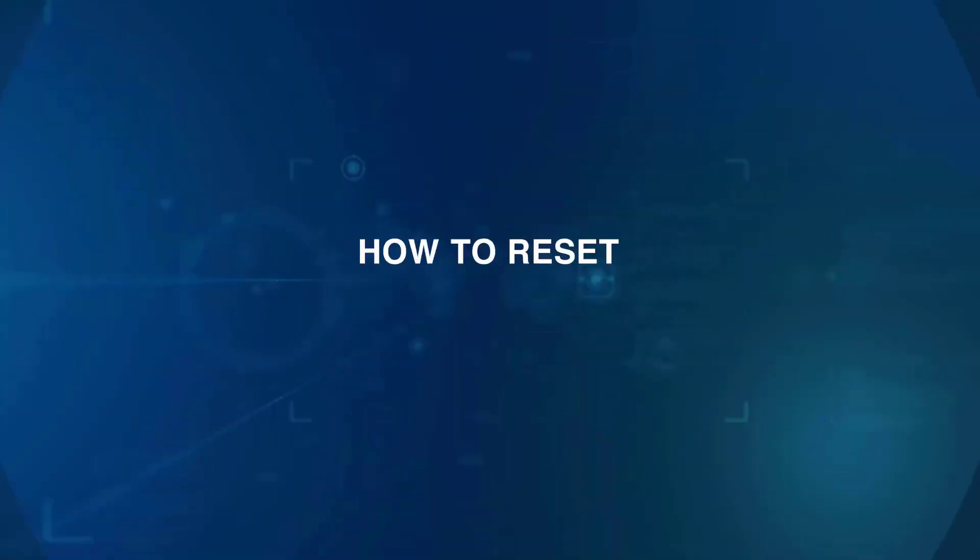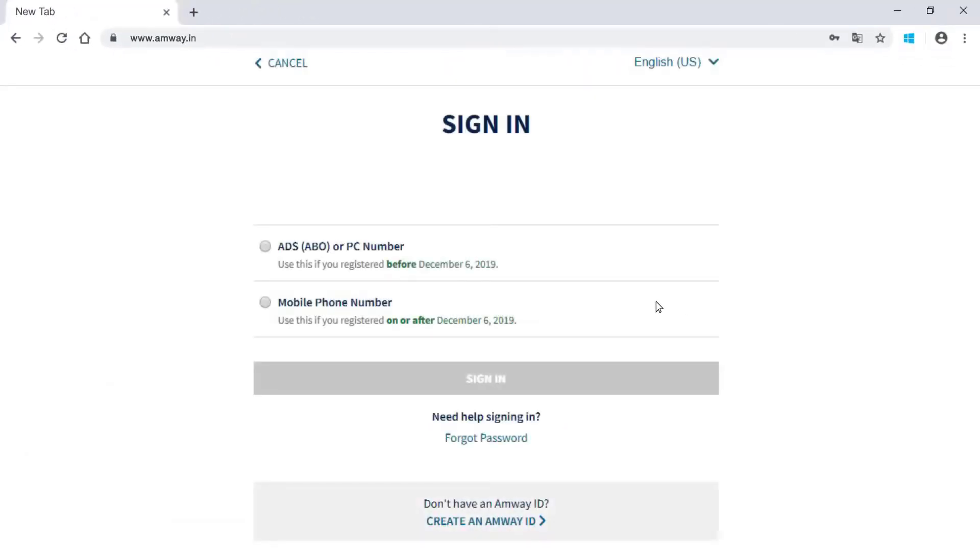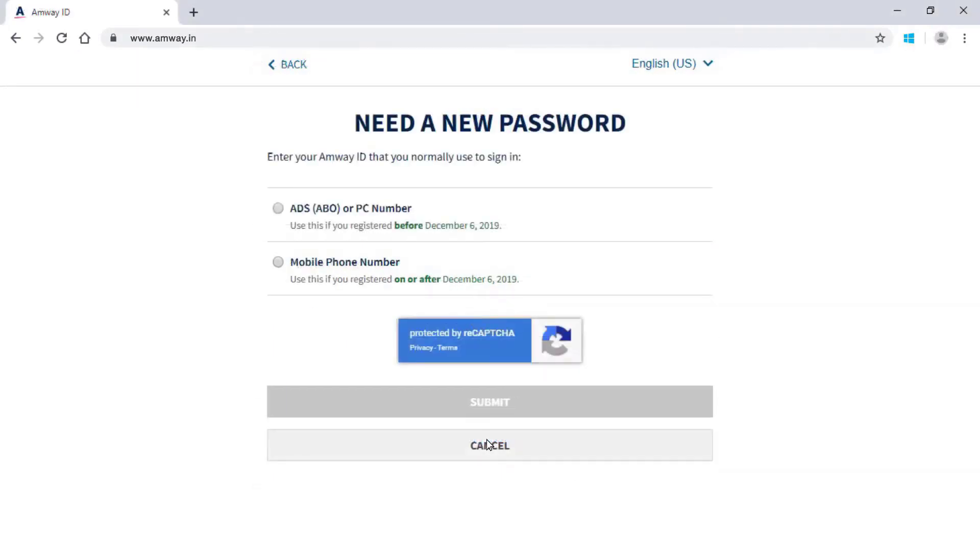Here's a tutorial on how to reset your password. Log in to the new Amway website. Click Forgot Password link if you are not able to remember your password.